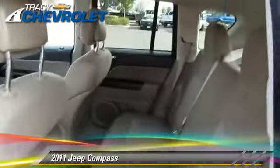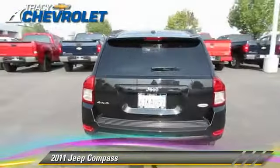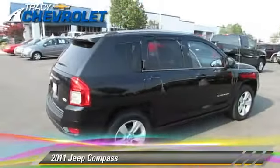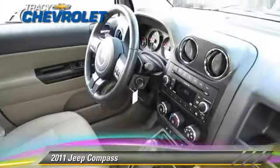Safety features include traction control, ABS, and stability control. Comfort and convenience features include power steering, power windows, and air conditioning. Give us a call to schedule your test drive today.